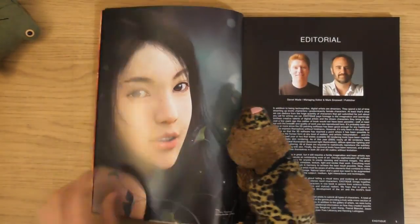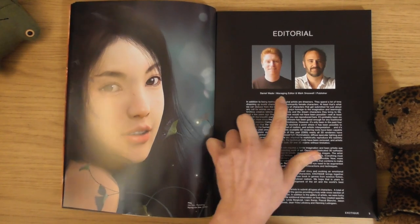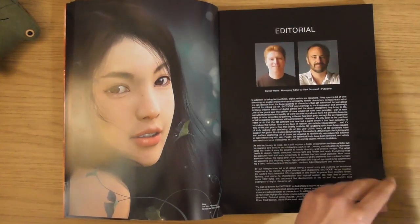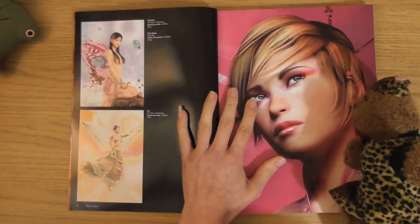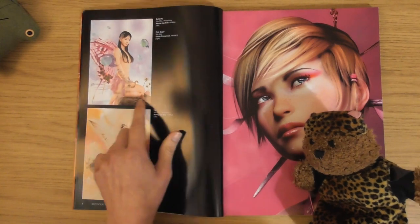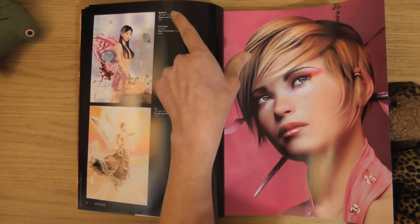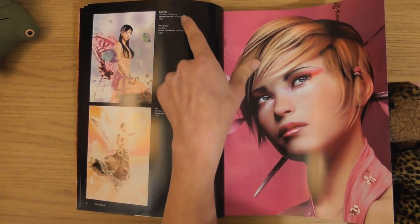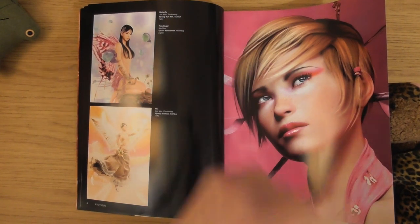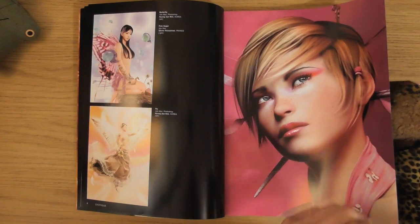Let's get into this one - sexy already. These are our little editors, Daniel Wade and Marks Soswell - they've got cool names. So we get the name of the piece - that one's called Butterfly - you get the software: Photoshop, 3ds Max. You get the name of the artist, Hooyoung Kim, and where they're from as well - Korea. I like that they do that.